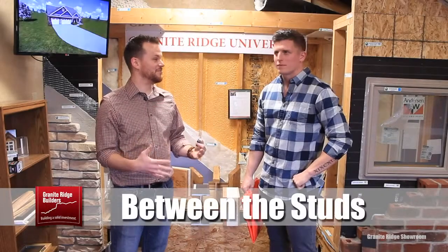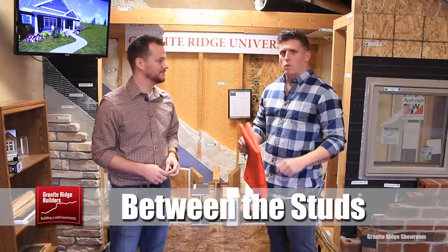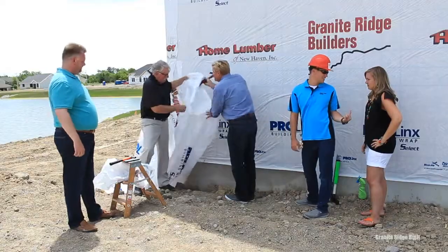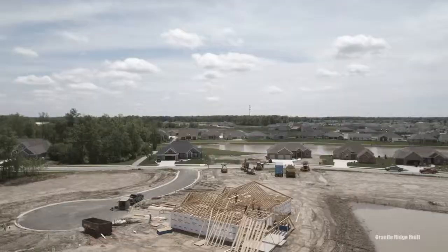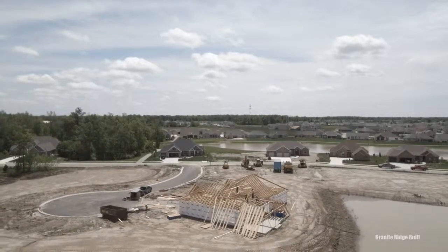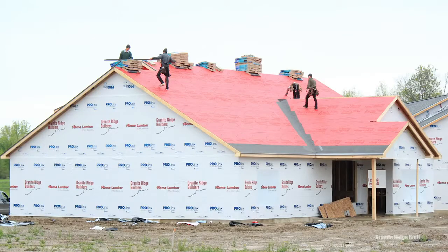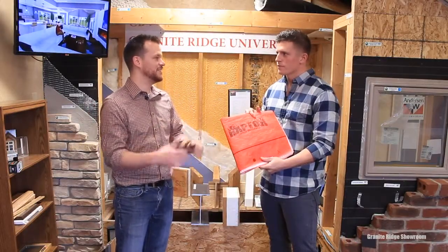We just got back from Las Vegas where we went to the International Builder Show. We sent a team out there because we're truly committed to knowing the trends coming up and making sure Granite Ridge is on that cutting edge. One of the things we saw out there that was really amazing were all the different types of products people are using nowadays to make their homes more energy efficient — really making the envelope of the house better from an efficiency and utility standpoint. Long gone are the days of roofing felt and house wrap. This is our Raptor underlayment, which was showcased at the International Builder Show. It's safer, but also a better performing product that helps seal the envelope of the house.